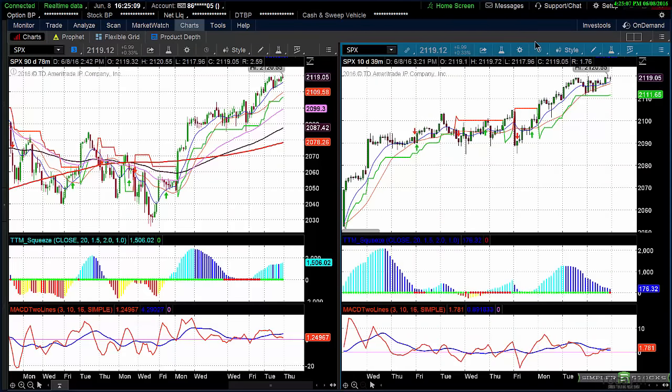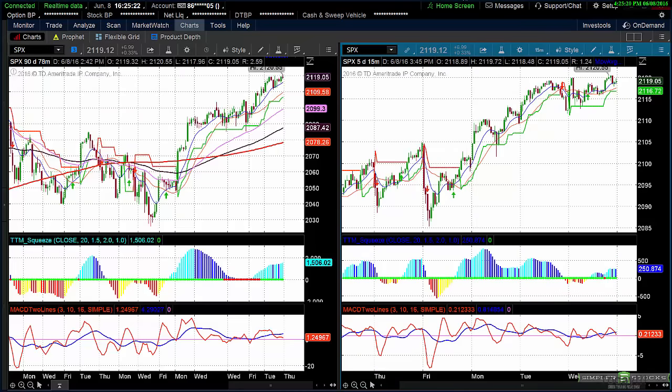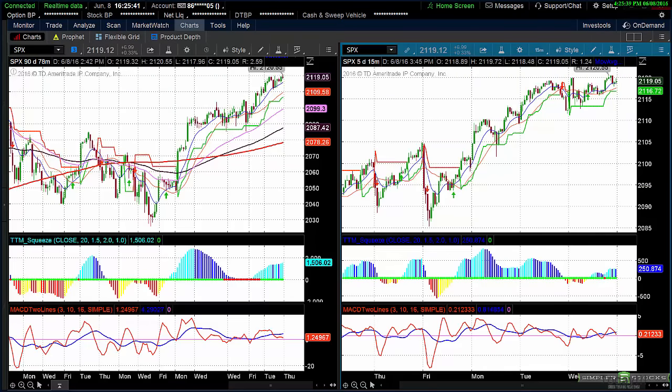Another thing I'm watching — I'm not sure about this — but on a 15-minute chart I'm watching the negative divergence and I'm watching a bearish wedge form. You've got to understand that doesn't mean we can't go straight up still, but it's something I'm watching combined with that theory about the 2100. That's definitely something to watch.